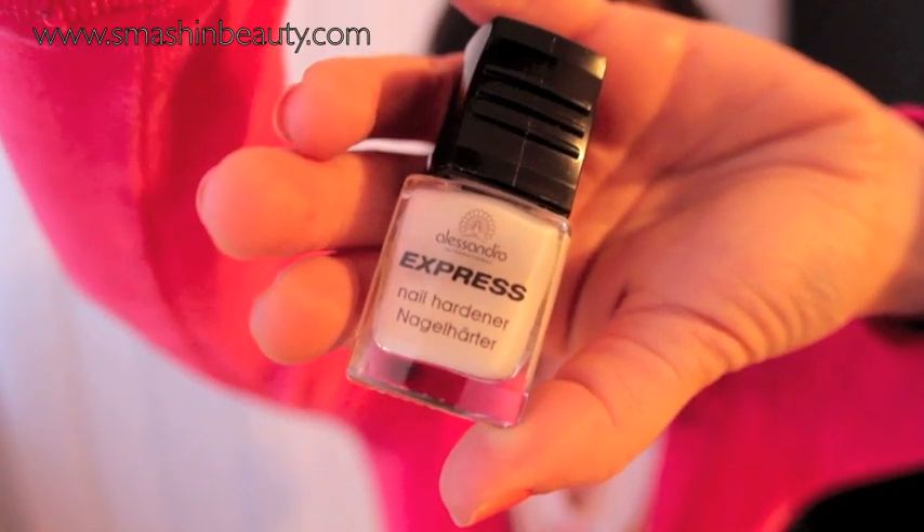I also want to mention the best nail hardener I've ever used — from Alessandro, a European brand. It's called the Express Nail Hardener. There's a specific way you have to apply it and you have to stick to their instructions exactly. In one month's time, it does amazing things to your nails.